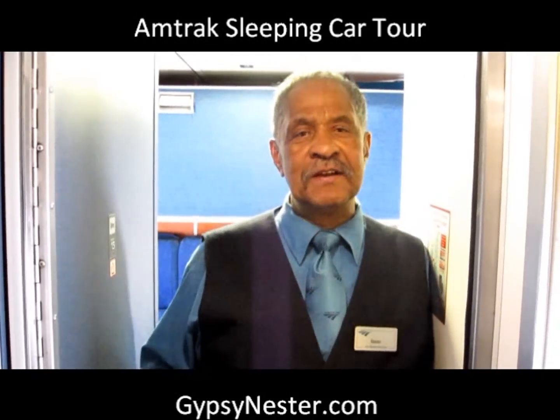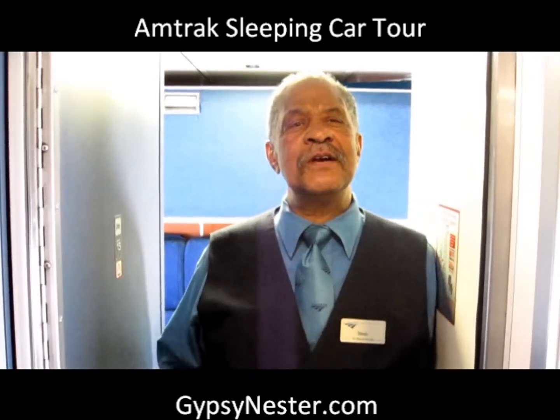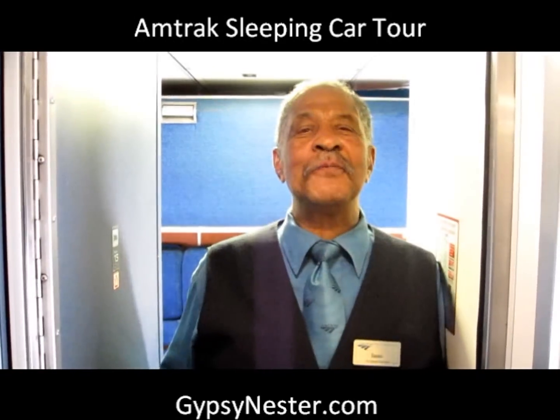My name is Isaac. I'm a train attendant for the Amtrak system here. I've been working for over 30 some years as an attendant. It's been my pleasure to be dealing with the GypsyNester couple of David and Veronica. We continue to serve them and we hope to serve all of you in the near future.